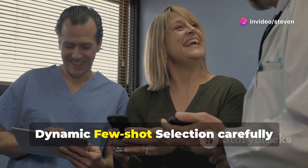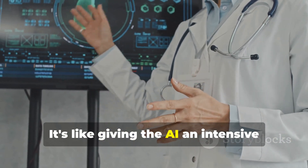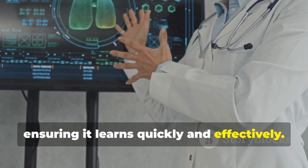First, dynamic few-shot selection carefully picks the best examples to present to the AI. It's like giving the AI an intensive crash course on a specific medical topic, ensuring it learns quickly and effectively.